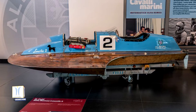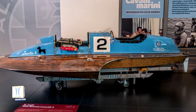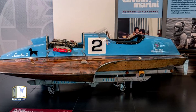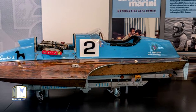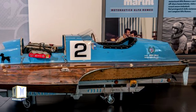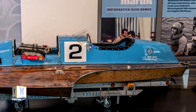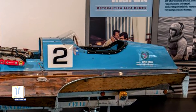Also on display are other models with impressive palmares. The Low Stick 2 is an inboard racer of the LV1300 class built by the Celli shipyard in Venice and powered by the 1300 engine of the Giulietta AR530. In 1964, it set three cross-country world records in the 5, 10 and 15 miles of its class.